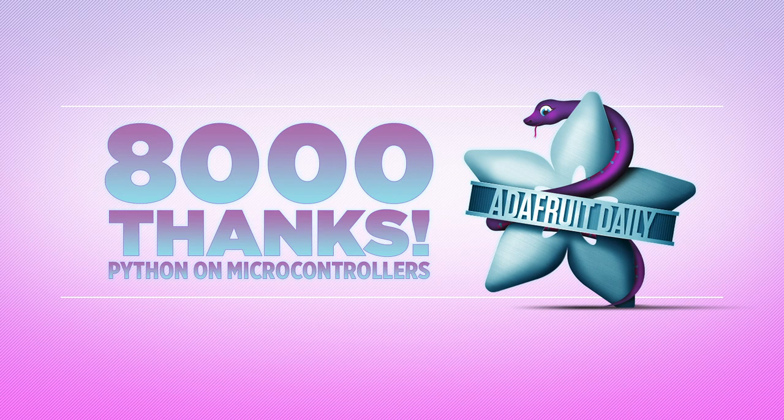This past week, the subscriber count for this newsletter surpassed 8,000 members. Thank you to everyone who subscribed. We appreciate that you've chosen this newsletter as the source of your Python news. We'll continue to provide you with weekly updates of all things Python on microcontrollers. Thanks again, and stay tuned.